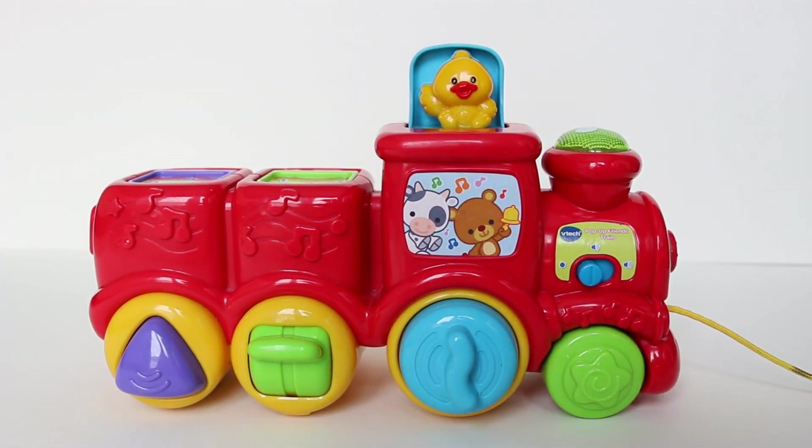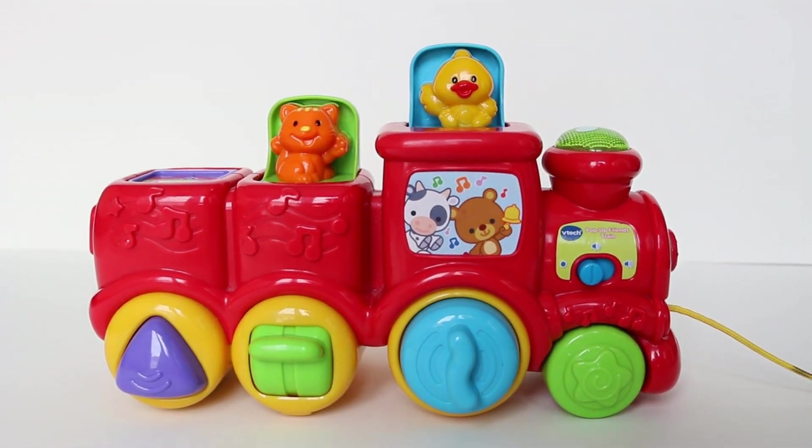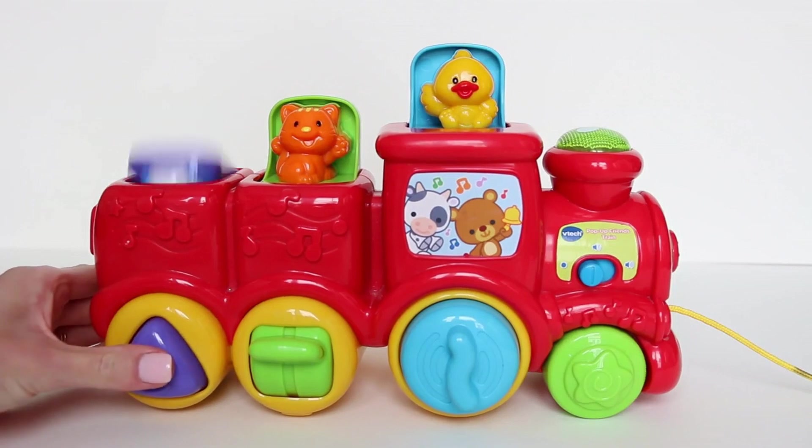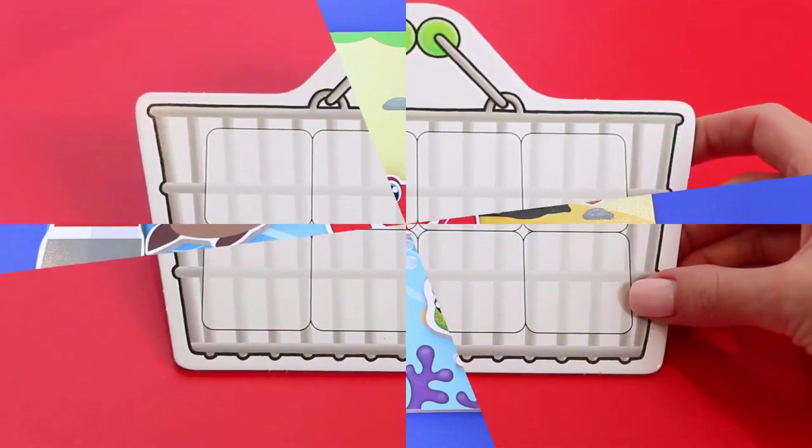This is a red train. Blue, green, purple. It's a yellow bird — tweet, tweet, tweet! It's an orange cat — meow! It's a white dog — woof, woof!